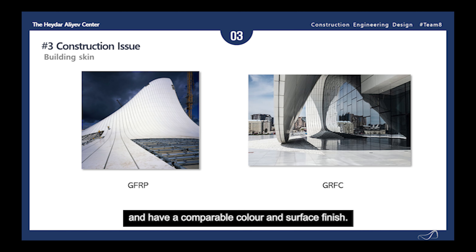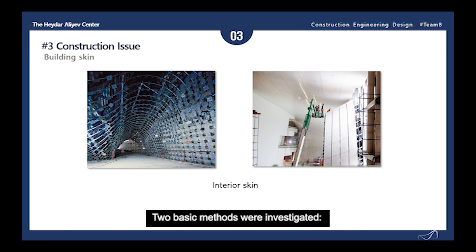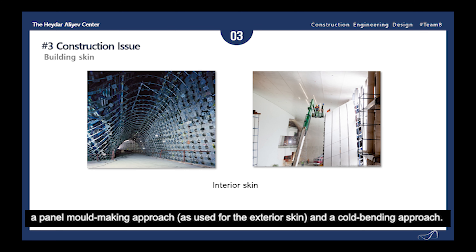The interior skin of the building has the same geometric complexity as the exterior skin. For the technical system, extensive research into various options was needed to create these unique interiors. Two basic methods were investigated: a panel mold-making approach as used for the exterior skin, and a cold benching approach.